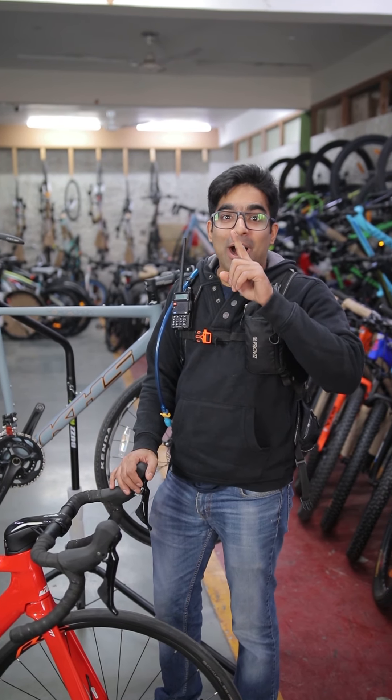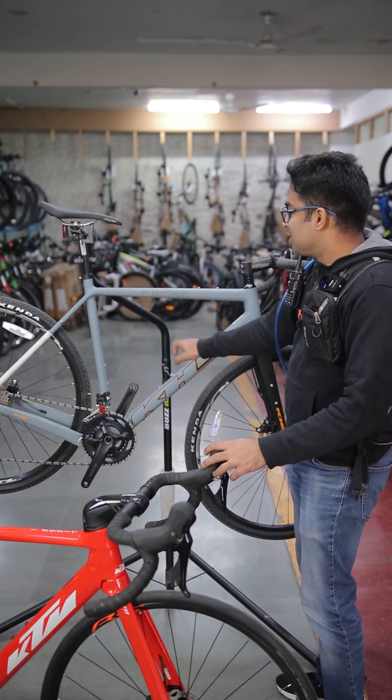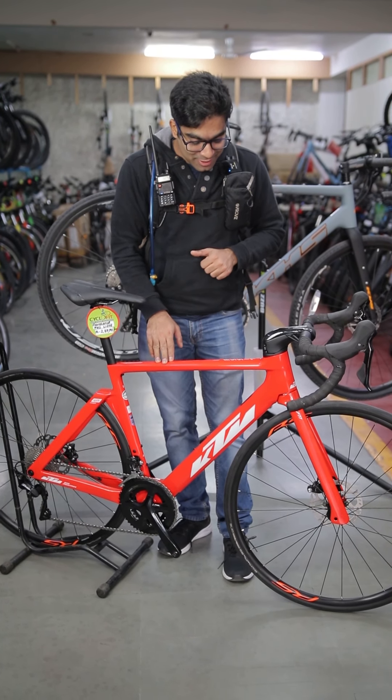Hey guys, this is Fatbecker Vavoff. I have two amazing bicycles with me. One bicycle that I have is the KHS Grid 330 — that's the normal one for you guys. But over here I have a KTM. And I am going to compare these two.